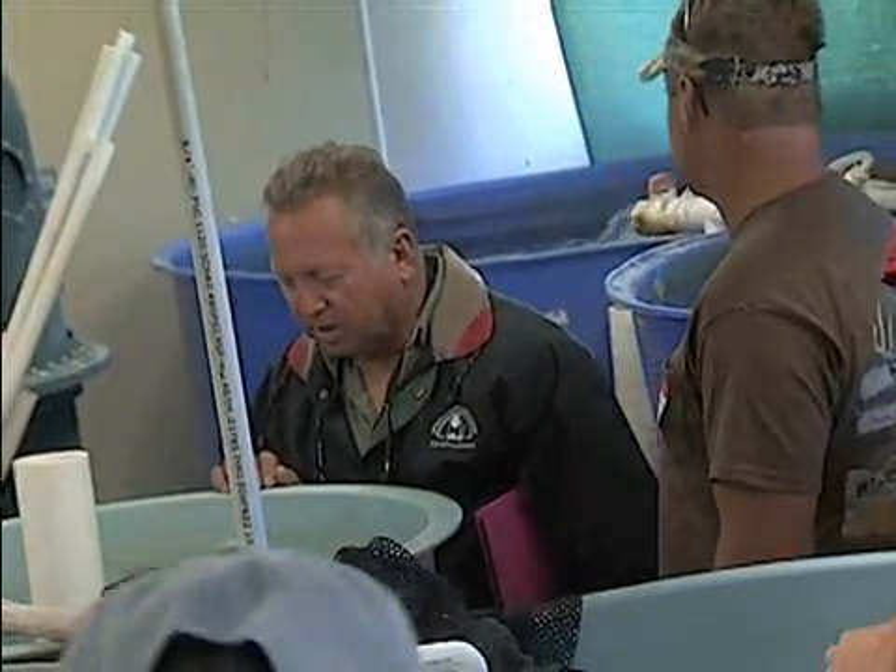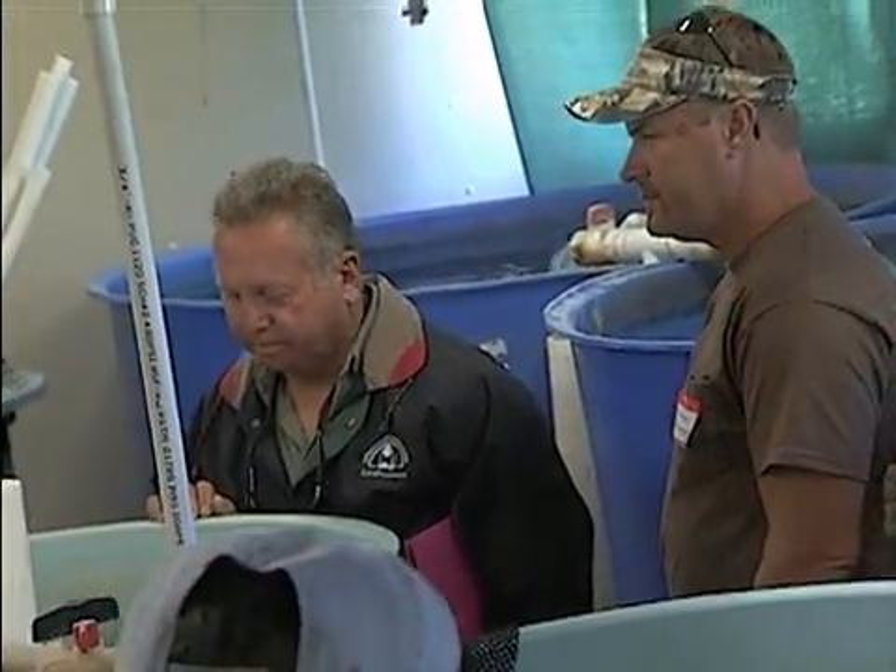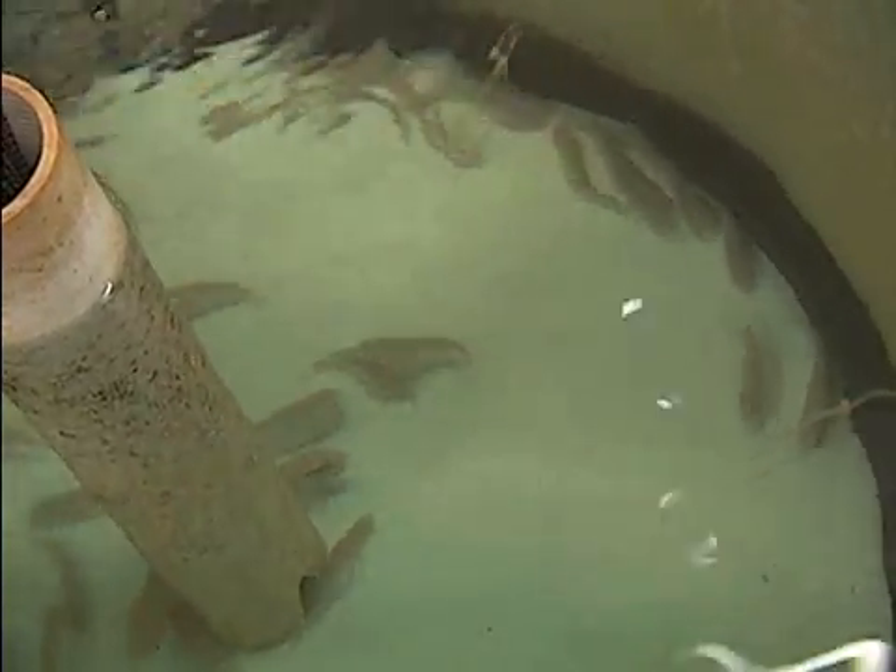Herman Burke of Houma is already farm-raising cacahos, but he says his biggest challenge is keeping up with the demand. He attended the workshop to learn more about the minnows. He said: "They're constantly studying them and we like to stay up with all the newest techniques on doing them."